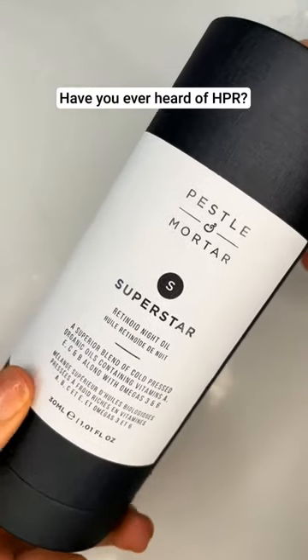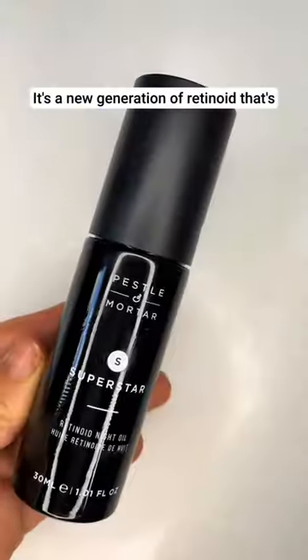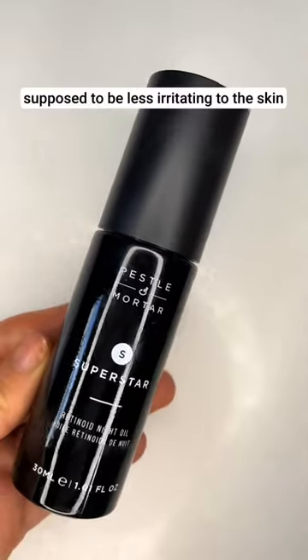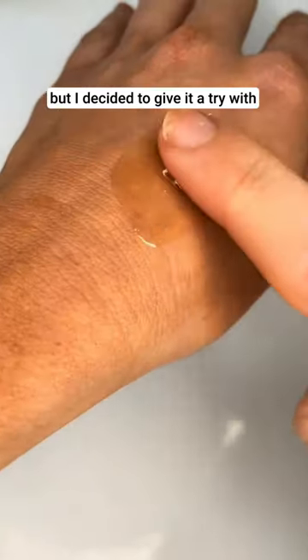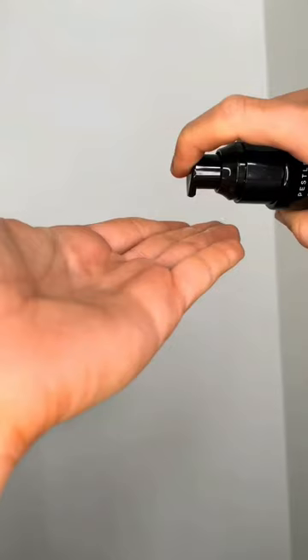Have you ever heard of HPR? It's a new generation of retinoid that's supposed to be less irritating to the skin. I was pretty skeptical at first, but I decided to give it a try with Pestil & Mordor Superstar Retinoid Night Oil.